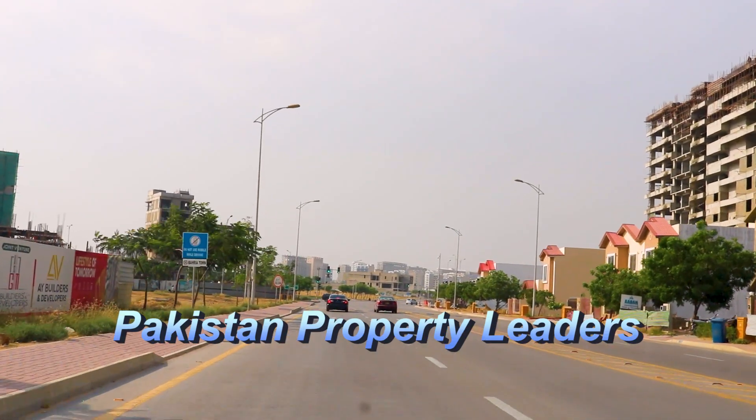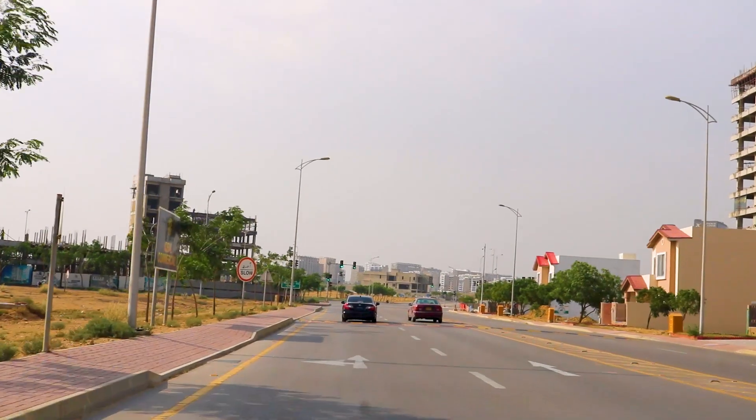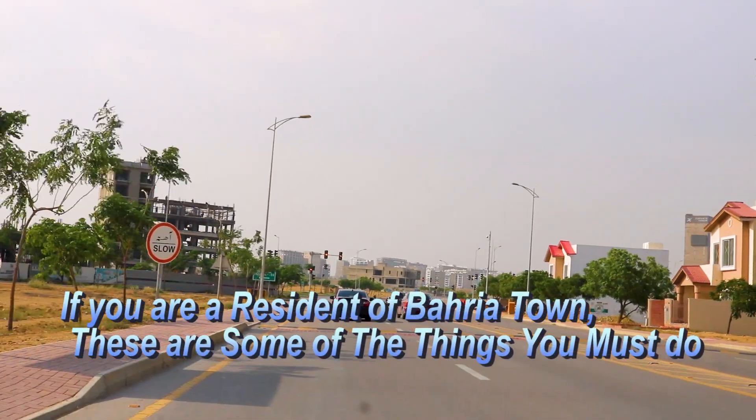Hello everyone, my name is Pakistan Property Leaders. I am Rana Tanudha and the topic of our video is: if you are a resident of Bahria Town Karachi, please do a few important things.